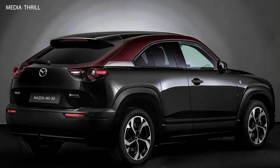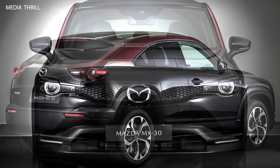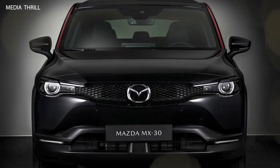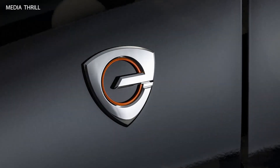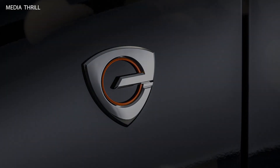Interior design and quality are important considerations for Mazda vehicles. The MX-30E SkyActive REV would likely feature a well-appointed cabin with premium materials, intuitive technology interfaces, and ample cargo space.